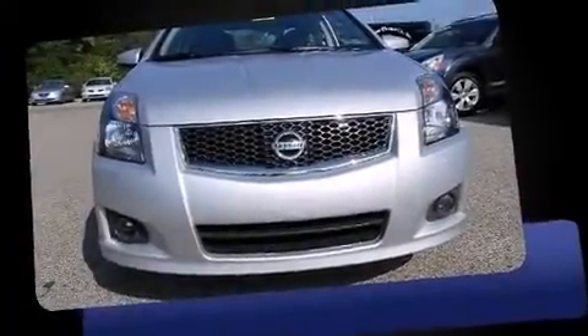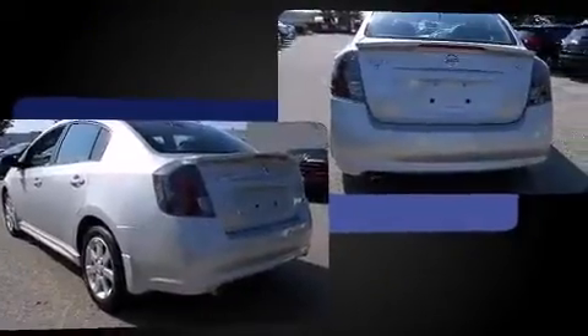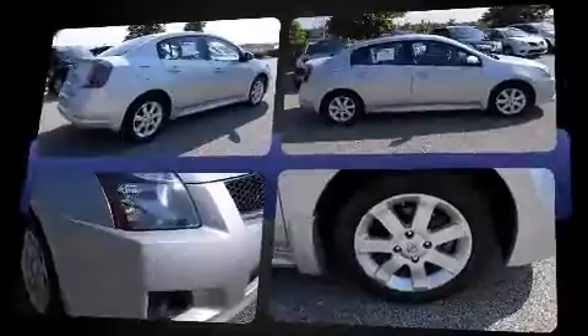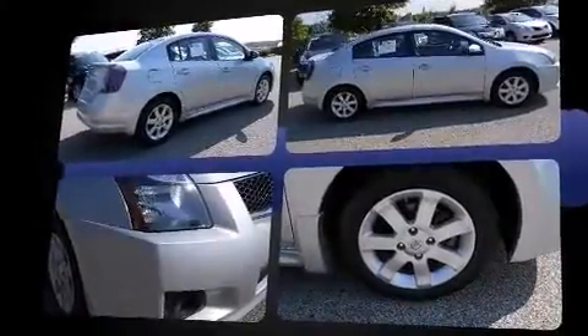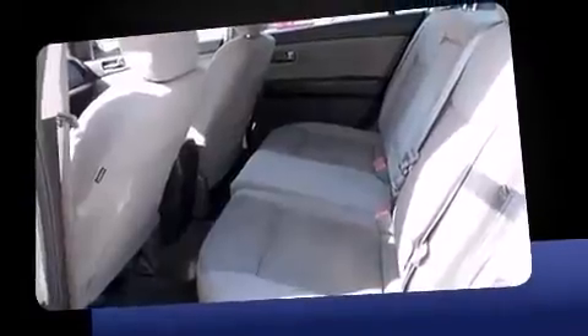The 2011 Nissan Sentra — this four-door, five-passenger sedan still has less than 45,000 miles. Smooth gear shifts are achieved thanks to the two-liter four-cylinder engine, and for added security, dynamic stability control supplements the drivetrain.